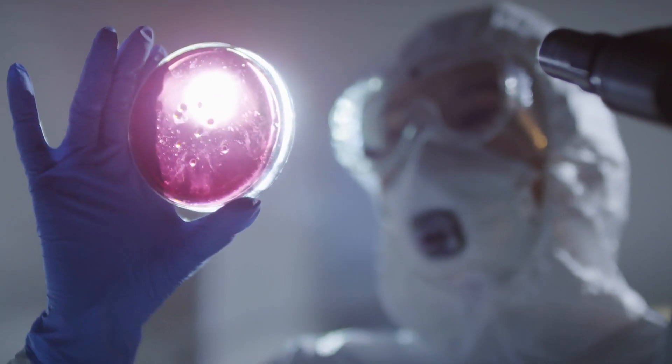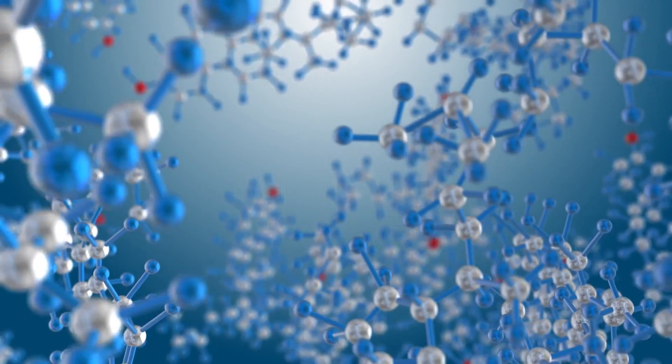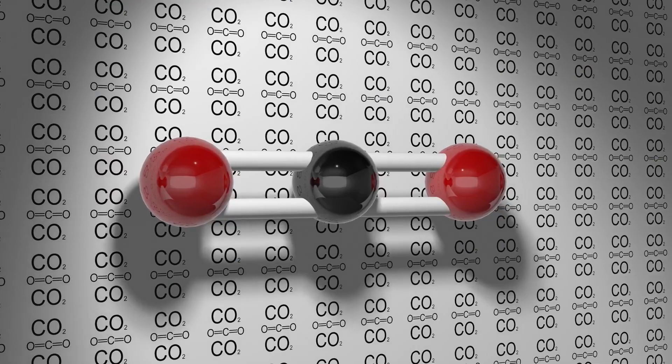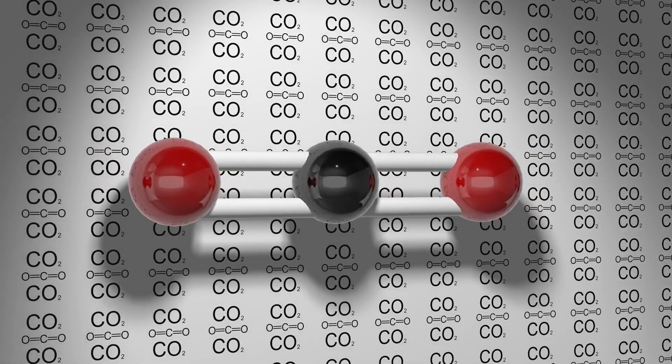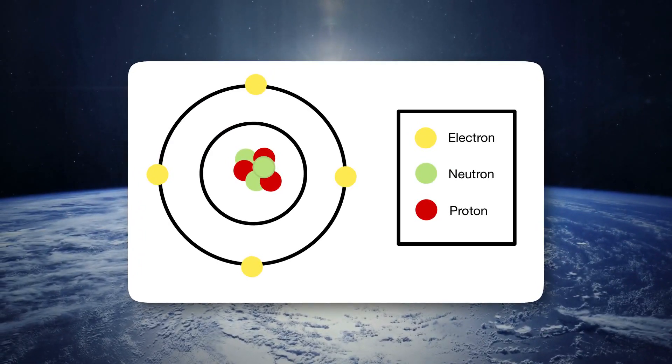However, with the evolution of equipment and testing techniques, we have established that all atoms have the same shape. And also, atoms are not the smallest particles. Powerful equipment has allowed us to see and isolate subatomic particles, such as neutrons, protons, and electrons.